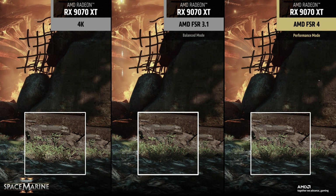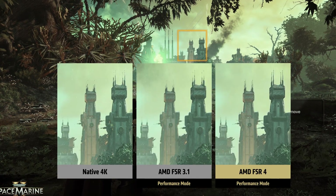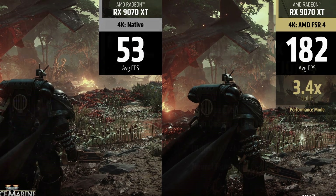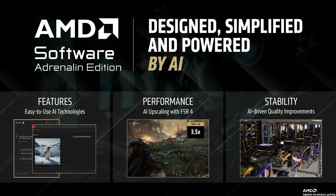The slides also suggest FSR 4 will have better image quality than previous generations, particularly in motion, which has been a point of criticism compared to NVIDIA's DLSS. One caveat worth noting is that AMD's forward-looking statement disclaimer in the FSR 4 deck mentions AMD Radeon RX 9070 XT specifically, suggesting FSR 4 might be exclusive to RDNA 4 hardware, at least initially. This could limit adoption compared to NVIDIA's approach of supporting older hardware with newer DLSS versions, and creates a chicken-and-egg problem where developers might be hesitant to implement FSR 4 for a limited hardware base.